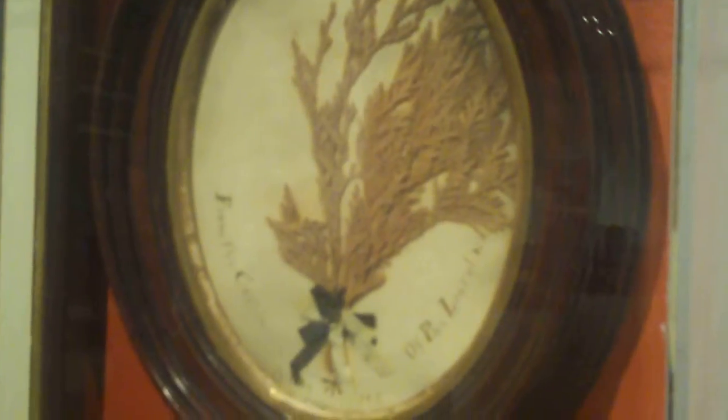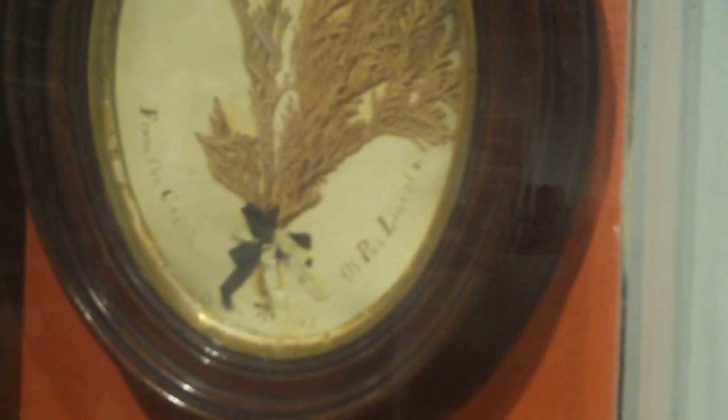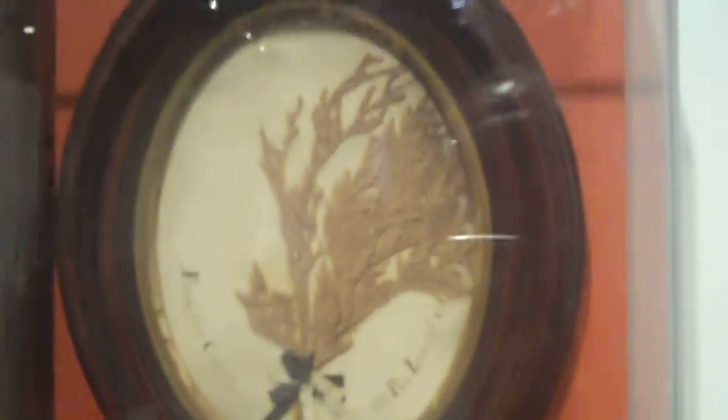Look at what it says — from the coffin of President Lincoln. October 1865. Evergreen spray from Abraham Lincoln's coffin, given to Reverend Samuel Dunham by the grave keeper at Lincoln's funeral in 1865. That's amazing. I didn't realize that existed. That's wild.